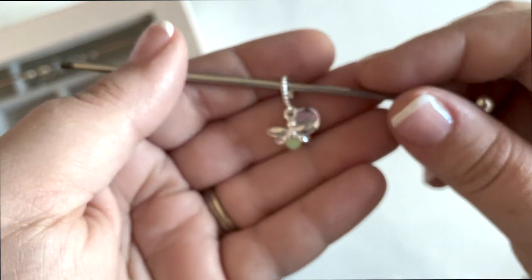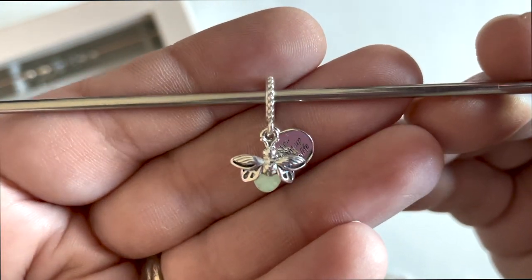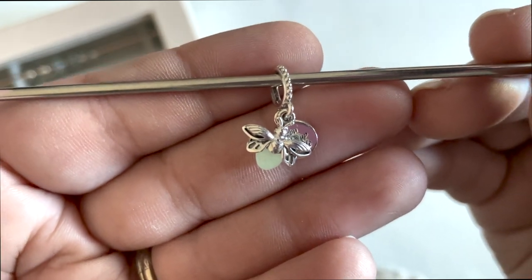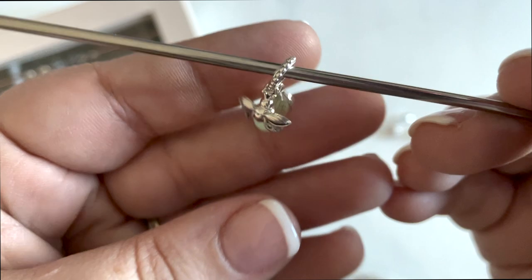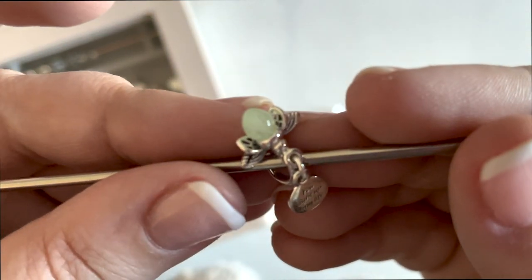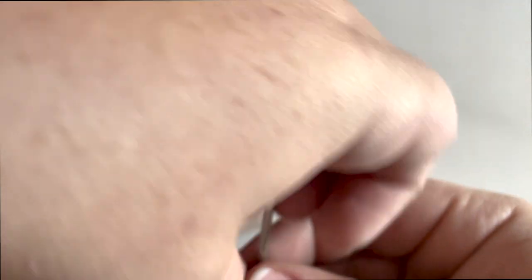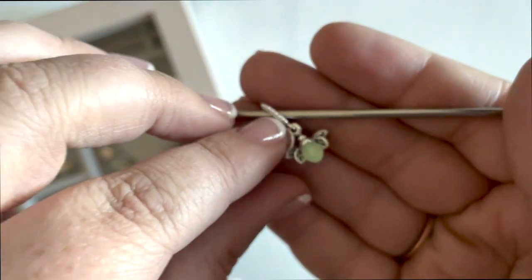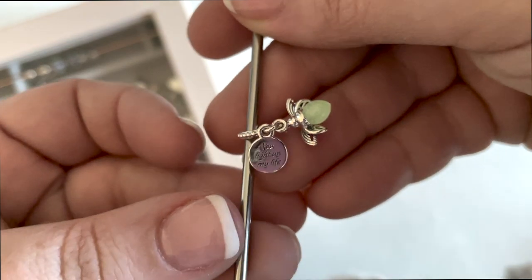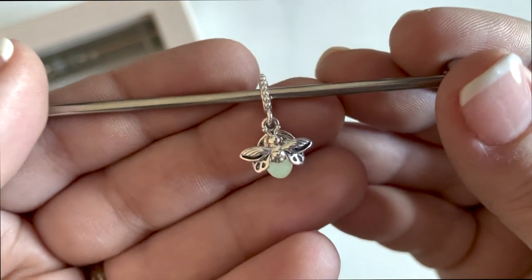This is the glow in the dark firefly dangle. You can see it's starting to glow a little, getting exposed to the light already. I love the details on this with the wings — that is just exquisite. This one is also going to go on my enchanted forest bracelet. You can see the bottom side of the wings has just as much cutout detail as the top. The front of the medallion says 'you light up my life.' I really like this charm.